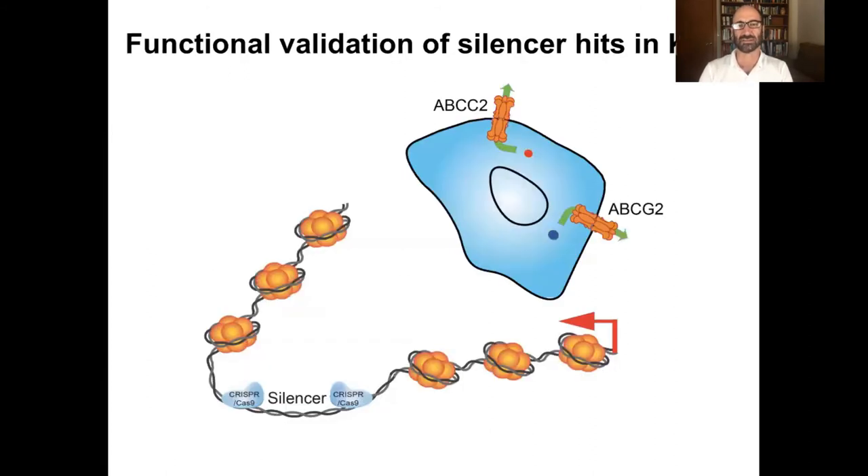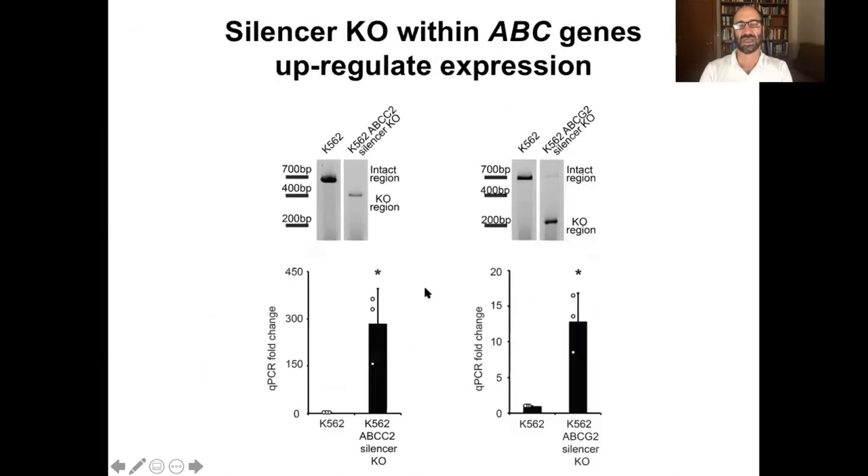We wanted to get a little more insight into the functional role of silencers, so we looked at two that were upstream of drug transporters. ABCC2 and ABCG2 are two drug transporters known to remove anti-cancer drugs — they're involved in cancer resistance. We discovered that we had silencers upstream of each of these genes. We tested them in luciferase assays and sure enough they were silencers — they do shut off gene expression. We also knocked them out. What we find is that knocking out the silencers induces expression of the neighboring gene. When we knock out the silencers upstream of ABCC2 and ABCG2, in both cases the genes become highly active.